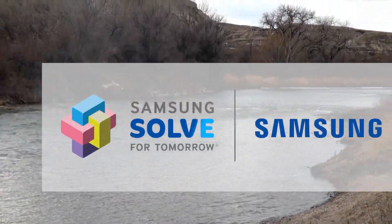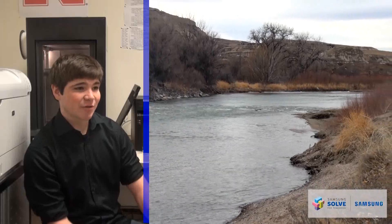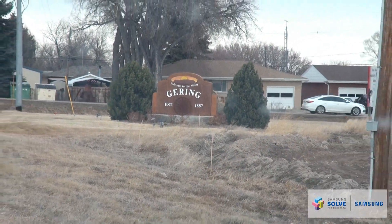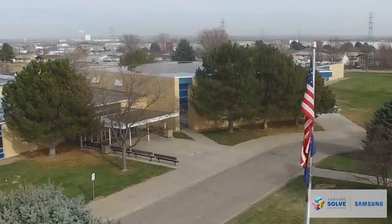We are the engineering class from Gearing, Nebraska. A small town in West Nebraska with a population of 8,360, and although our community is small, we have big dreams of leaving a legacy and helping our community and communities around the world.